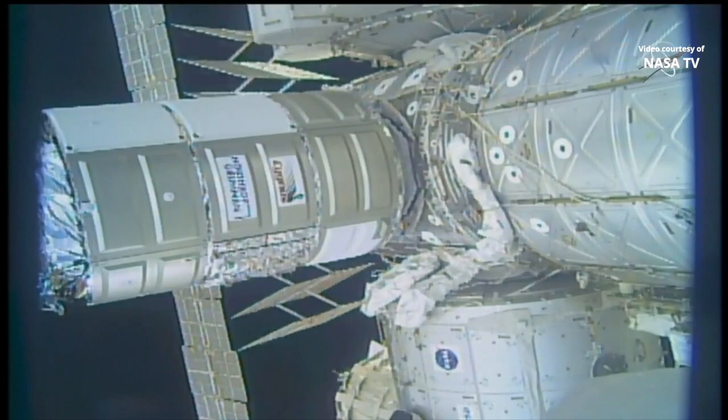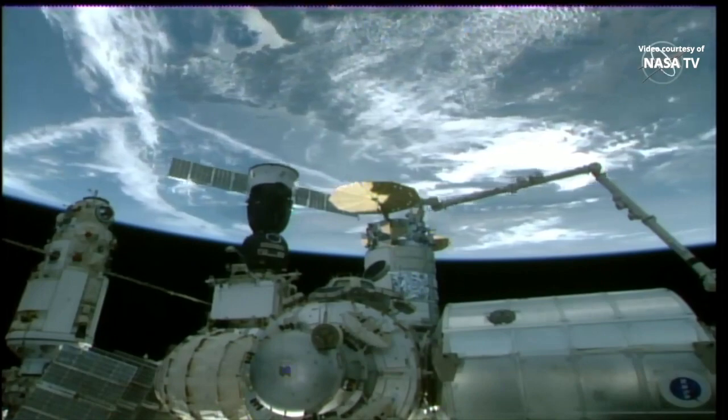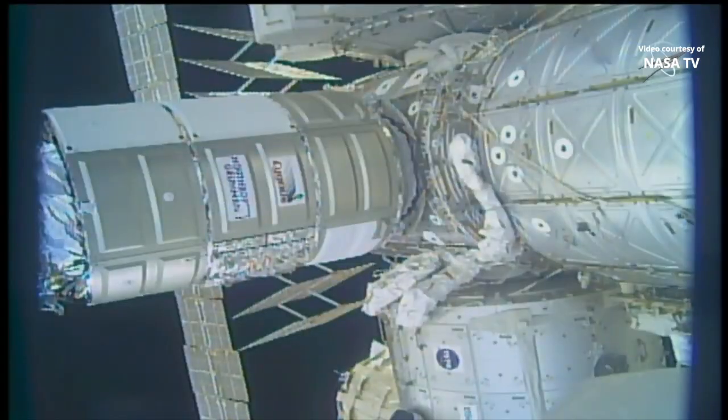The second stage will be the driving of 16 bolts to secure Cygnus to the International Space Station. First stage capture is complete, the four latches are complete, and we are ready to drive those 16 bolts.